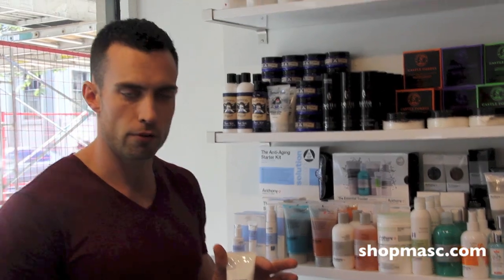So yeah, that's it — the Baxter California Night Cream AHA. Check it out at ShopMax.com and come see us in the shop here in Kibber. Thanks for listening.